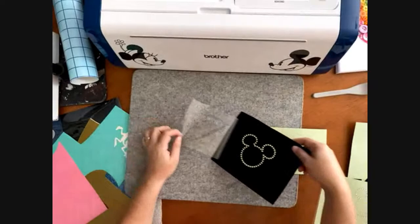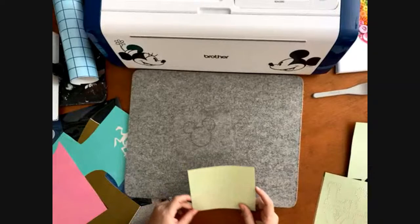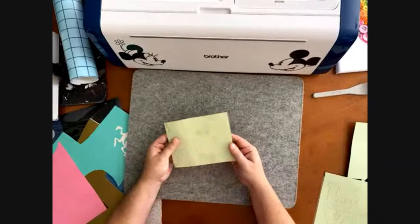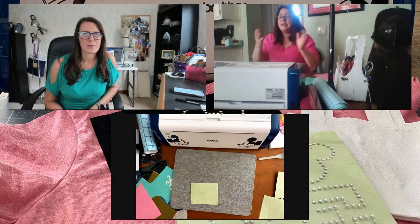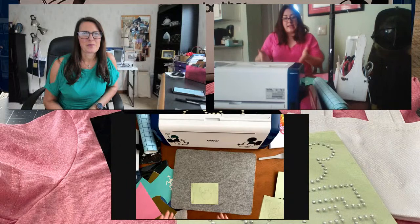Ta-da! We have a rhinestone Mickey. That is so easy. As long as you're not in a rush and taking your time. There's a slick side and a not-so-slick side - you want the slick side facing the rhinestones. This can stay like this however long you want. If you're not ready to iron it or need another minute, you can save it without any fuss.